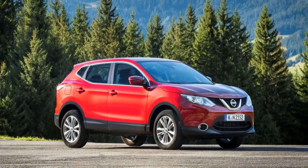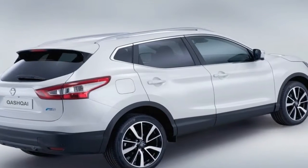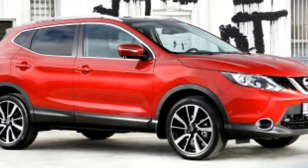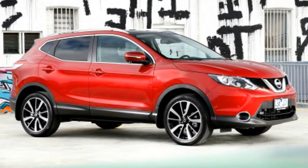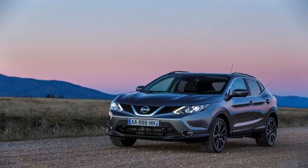The Qashqai is currently sold and exported to over 100 European and global markets and represents one in five of British-made cars. Colin Lothar, Nissan's senior vice president for manufacturing, purchasing and supply chain management in Europe, said the Nissan Qashqai is the original urban crossover and remains the undisputed leader in the segment.